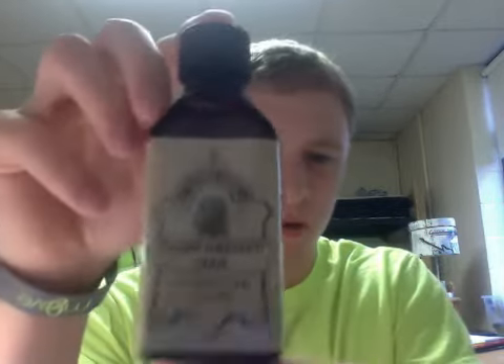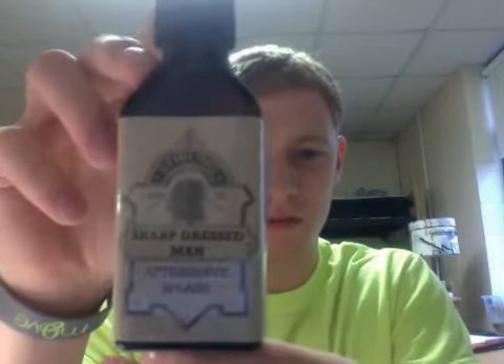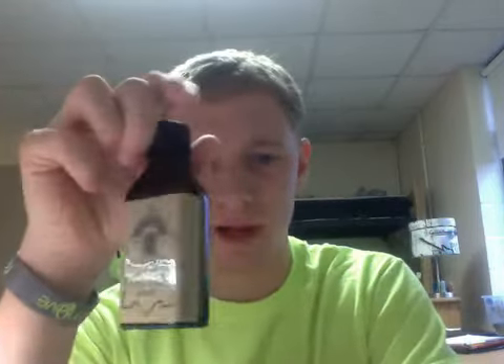Hey YouTube, just wanted to go over a couple new products I recently got in trades and ordered. First we'll start off with this aftershave, the Sharp Dressed Man from Sterling. I had this ordered for a while and it just came in — it sounded like it really appealed to me.